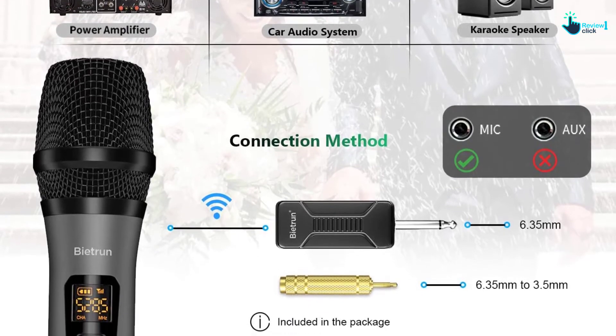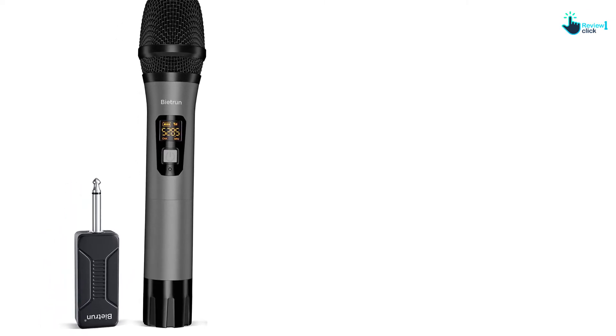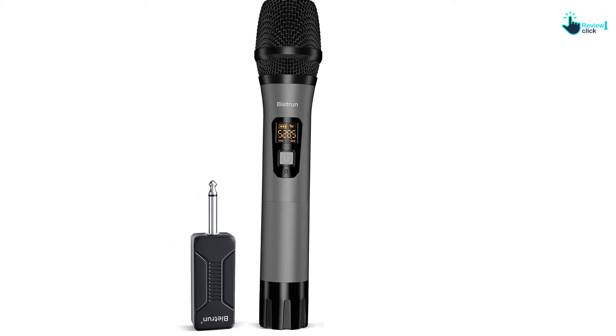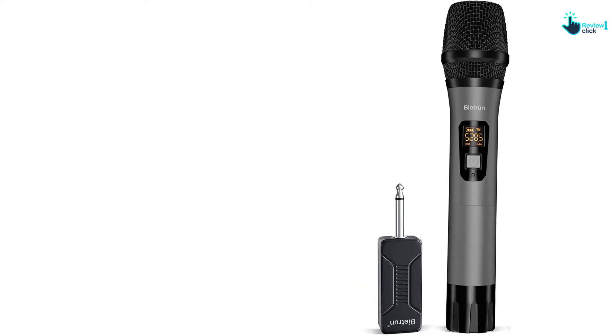It comes with the latest wireless microphone system for good sound delivery. It has high sensitivity and is also very dynamic. This guarantees good sound transmission, minimal delay or lag, stable signal, no radiation, no jamming, and constant frequency.